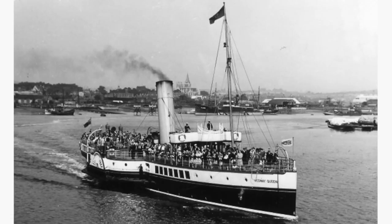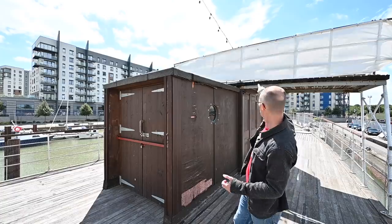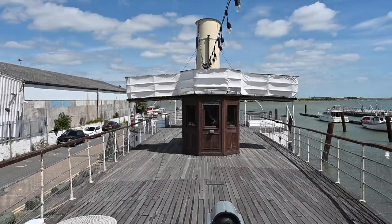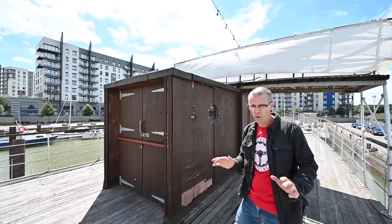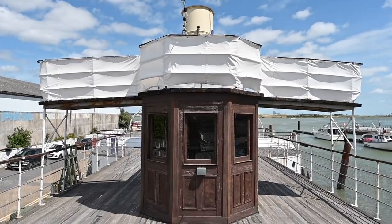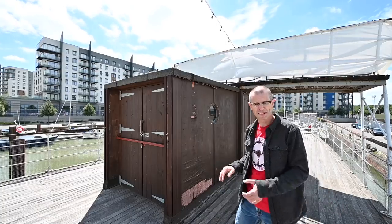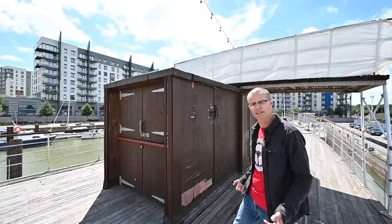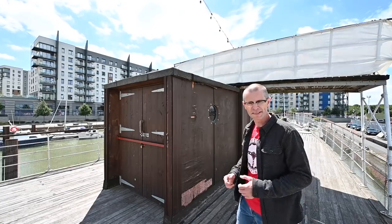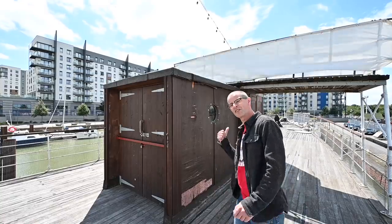This little hut that I'm sheltering behind is the bridge — not the bit underneath, there's a little thing on top. Whoever was steering the ship, rain or shine, was stood up there in the open elements, apart from during the war years. There's also a staircase here leading to a captain's day office where he'd have his charts, smoke his pipe, whatever captains do of a day.